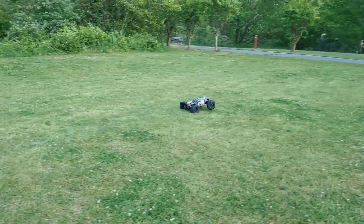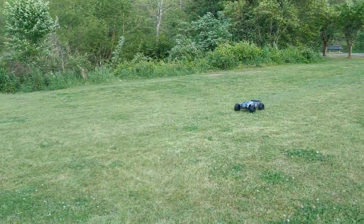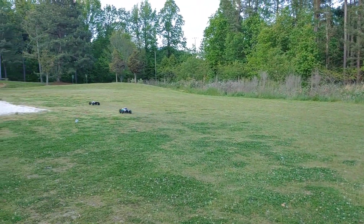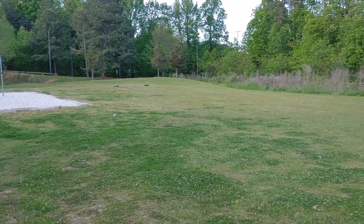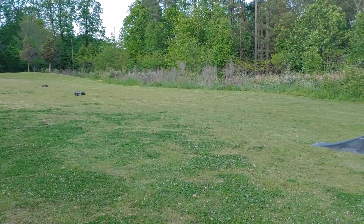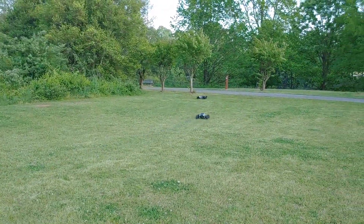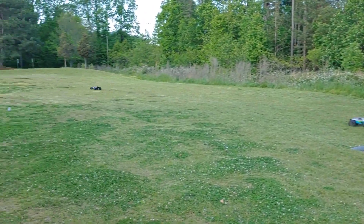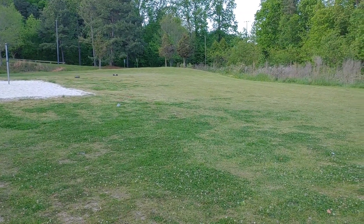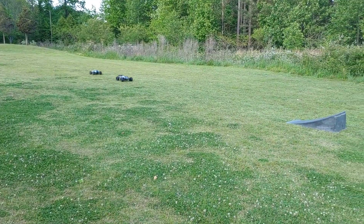We're just out here running around a little bit, having some fun — not too much to it. Hopefully we can hit this ramp. I don't know if this is your Kyosho — is it stock gearing or are you geared up? Nope, I didn't hit it at all. That car made all that noise and went nowhere, y'all, I'm telling y'all.